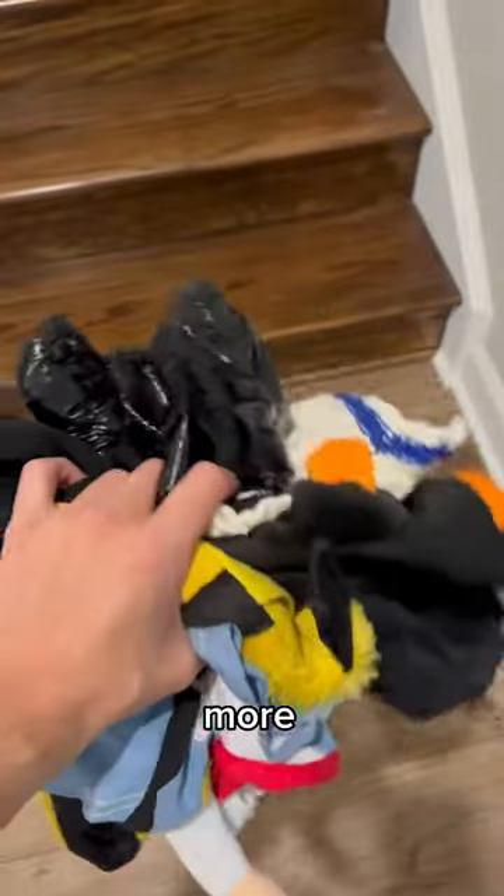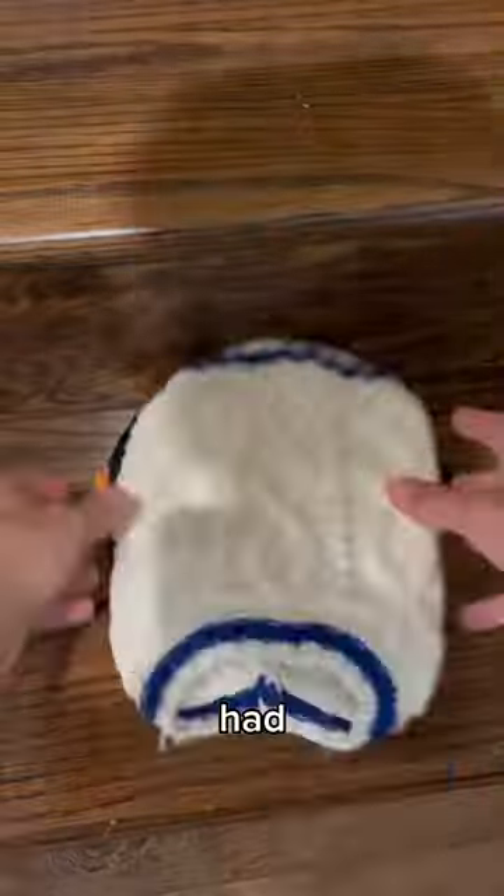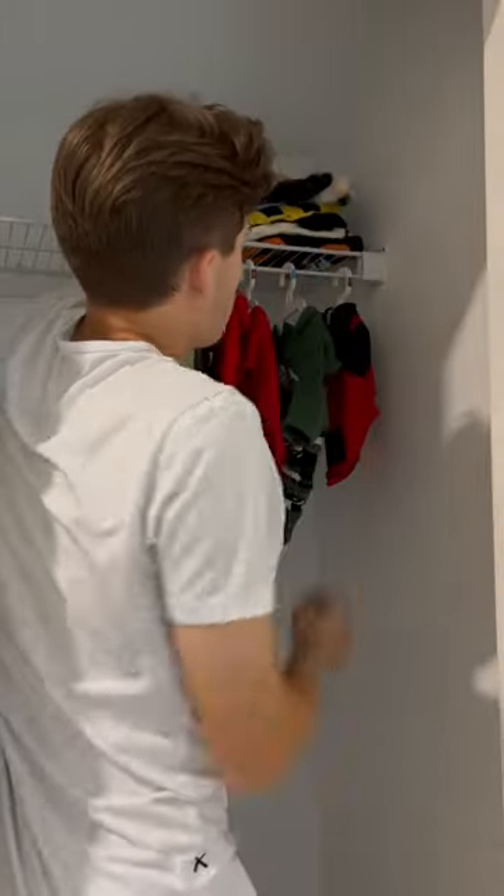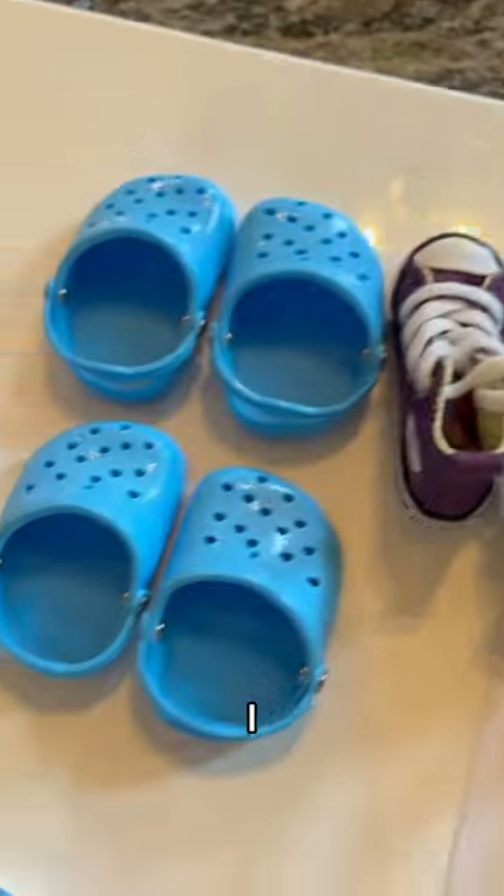We started out with the clothes — some more clothes and outfits and stuff. I had to fold these because I didn't have hangers. Once they were folded, I put them in the top section, and then it was on to the shoes. I have Converse,